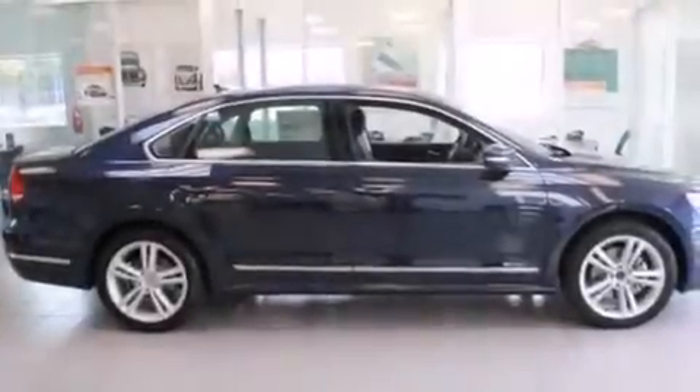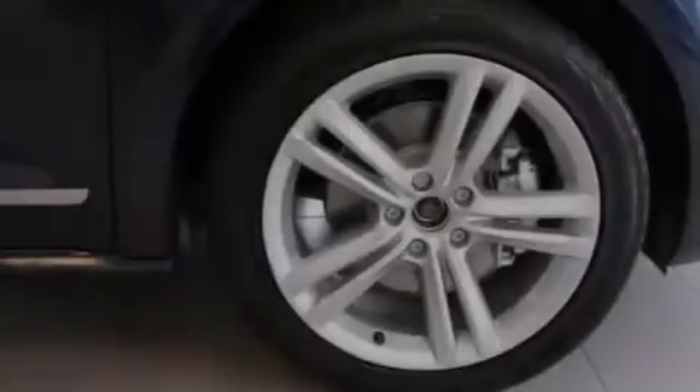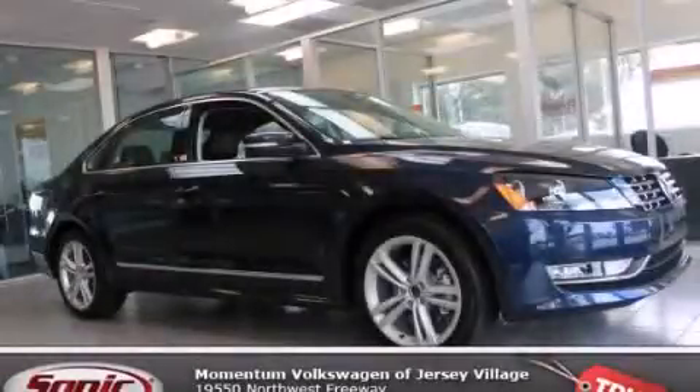With an EPA estimated rating of 34 miles per gallon on the highway, this vehicle is clearly a fuel efficient choice. We invite you to contact us today to learn more about this vehicle.